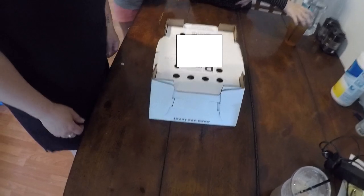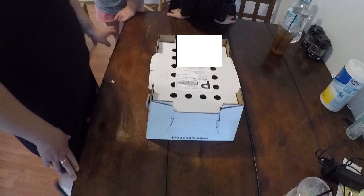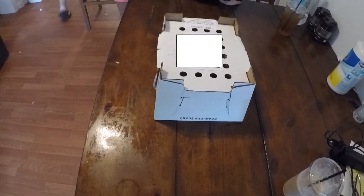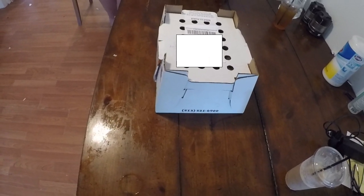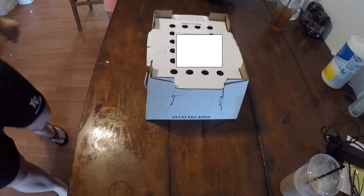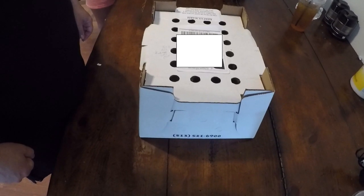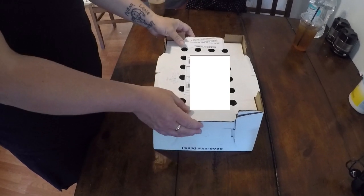We're back — we just got home with the chickies from the post office. We should have 10 Easter Eggers, also called Americanas. These are Easter Eggers, not the certified breed. They're so loud! We took the straps off the box — this is how they come in the mail. If you get more than 10, the box is bigger obviously. Mommy's going to open them up and take a look.